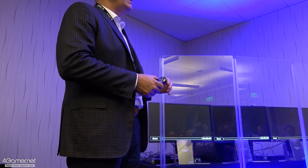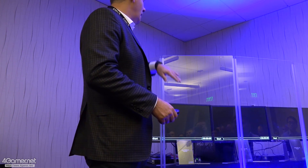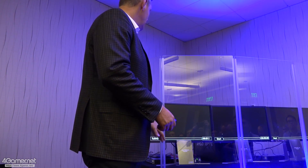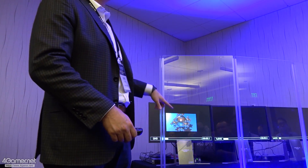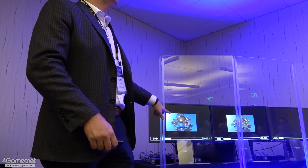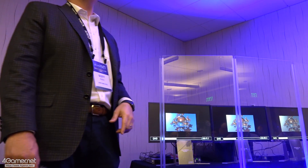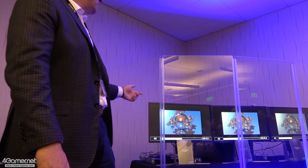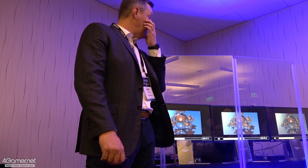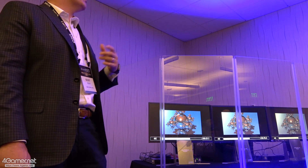When we start the demos, you'll see three sequences. You'll see first a full HD sequence where we're taking and rendering a scene in full HD. You then will see the demo transition to quad HD. And then finally, you'll see it transition to a full 4K resolution.